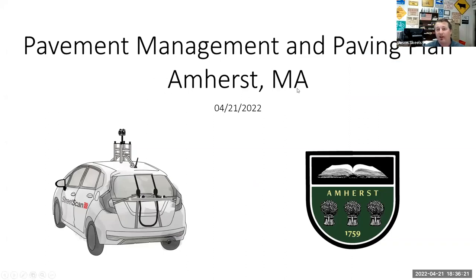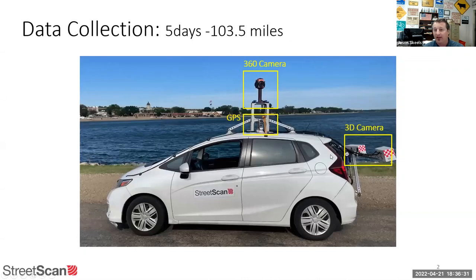This is our pavement management and paving plan. The company we use is named Street Scan. This is a cartoon version of their vehicle, but the next slide shows the actual vehicle.